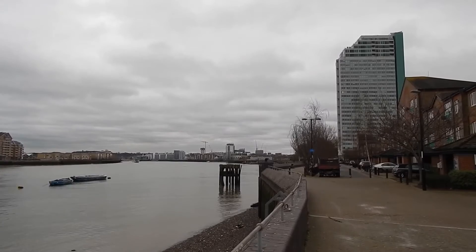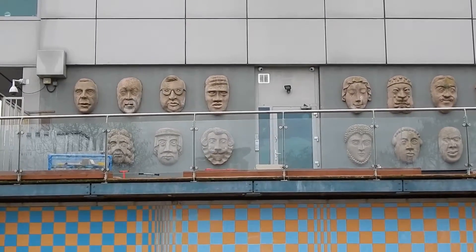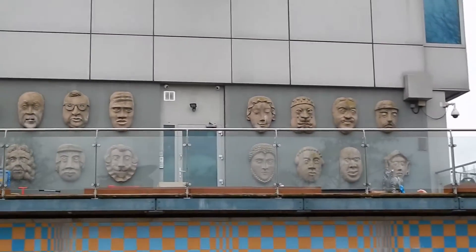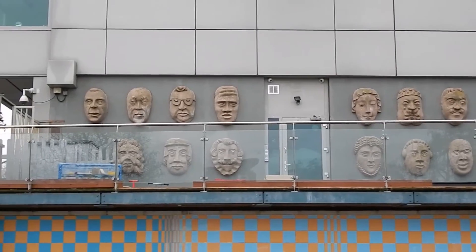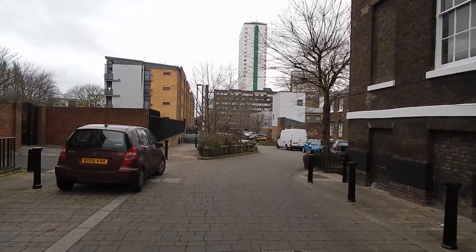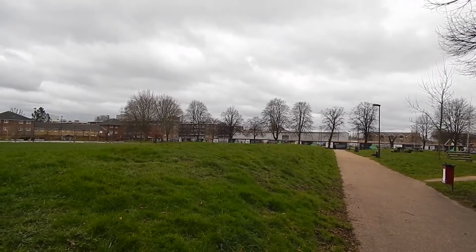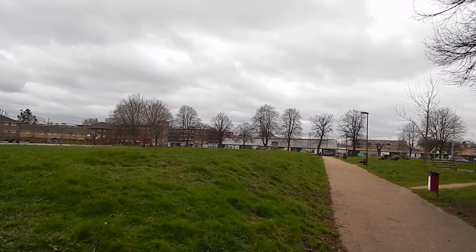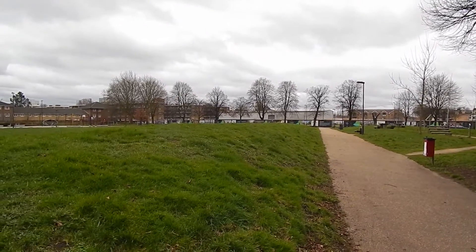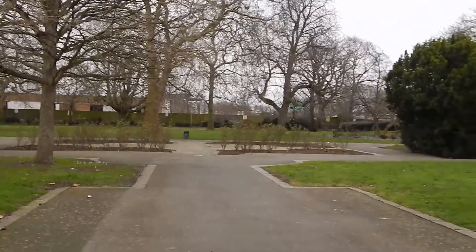Now in Deptford beside the river. On the facade of that tall green building in the last clip — we now have to turn right away from the river. Now heading across the fields of Pepe's Park. The Thames Path now enters Sayscork Park.